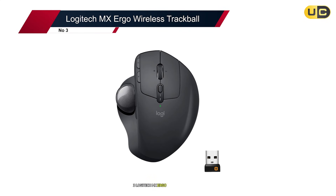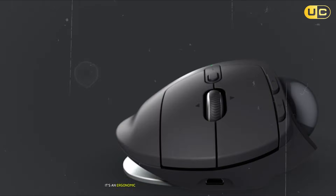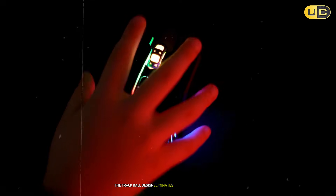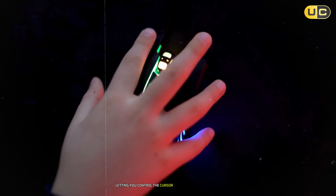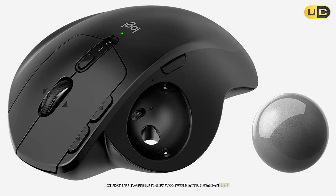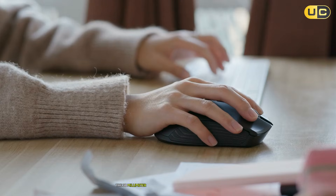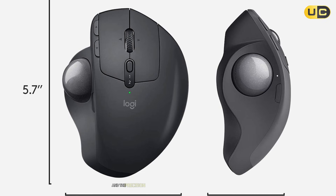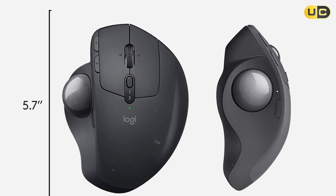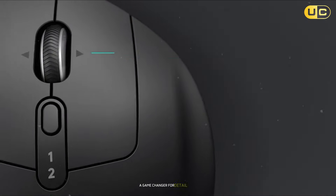#3: Logitech MX Ergo Wireless Trackball. The Logitech MX Ergo isn't just a mouse — it's an ergonomic revolution for CAD designers battling wrist fatigue. The trackball design eliminates traditional arm movement, letting you control the cursor entirely with your thumb. At first it felt alien, like trying to write with my non-dominant hand, but after a week my productivity in SolidWorks skyrocketed. The 38mm stainless steel ball glides effortlessly, and the precision mode — activated by a button — drops the DPI to 512 for pixel-perfect adjustments. I used this to align screw threads in a mechanical assembly without zooming in, a game-changer for detail work.